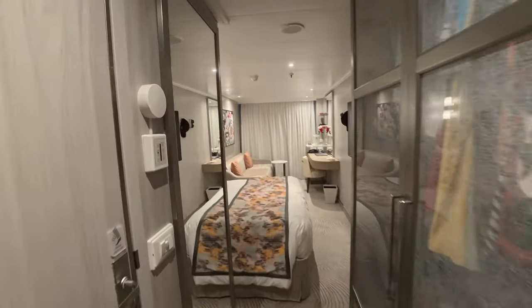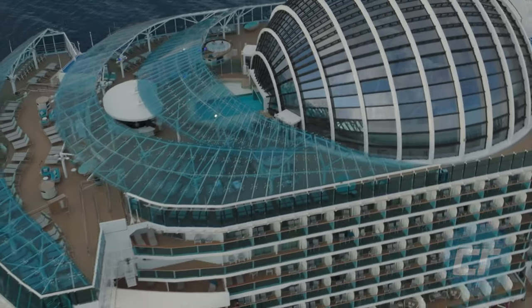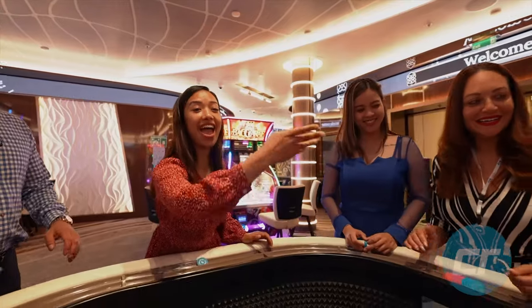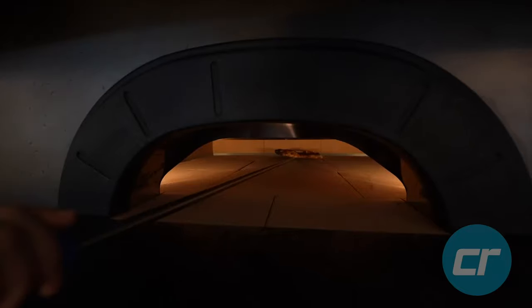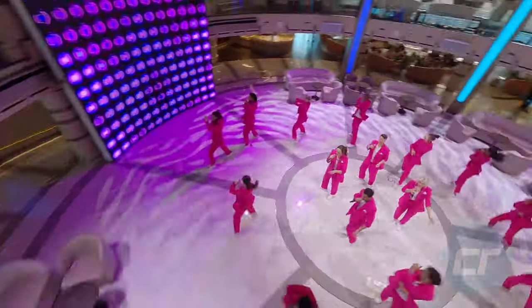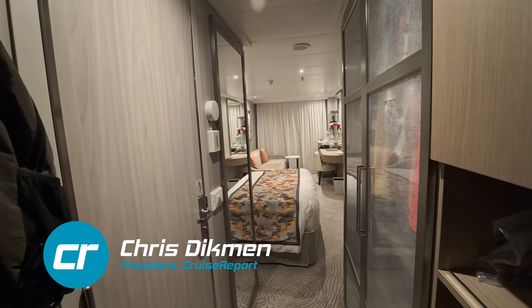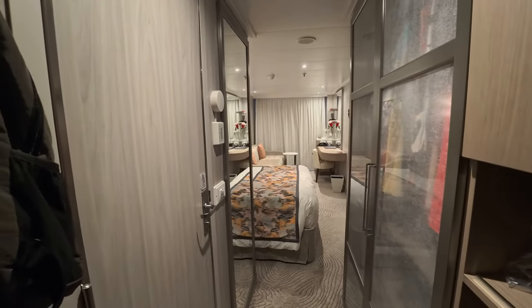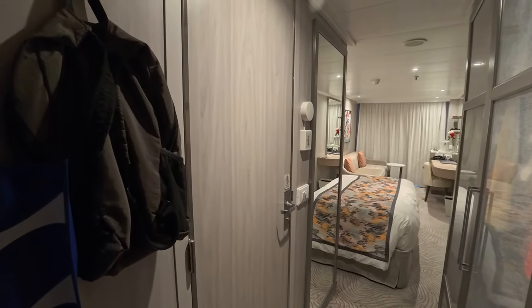This is a tour of our cabana mini suite 12415 on Sun Princess. Now you get to see what the cabana mini suite looks like — kind of a lived-in look because we've got everything unpacked. You'll see how it works as a working room, not clean and neat like it would have been.